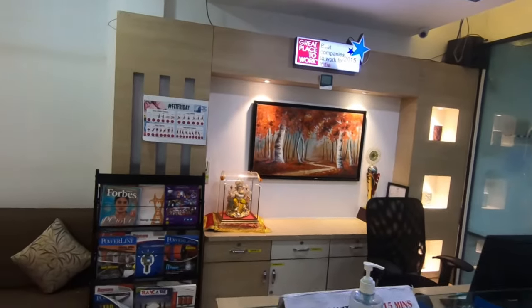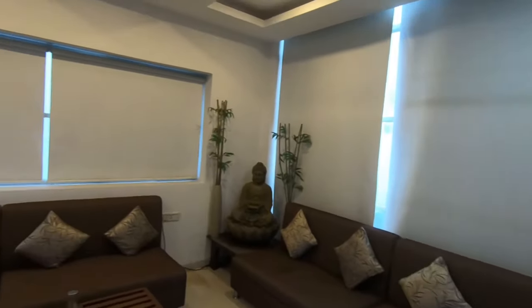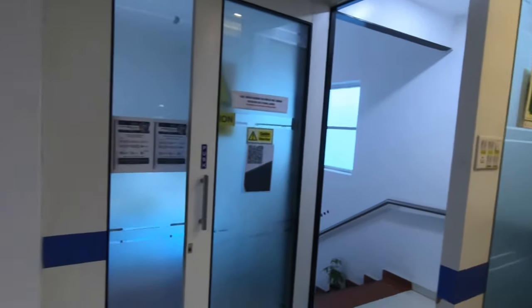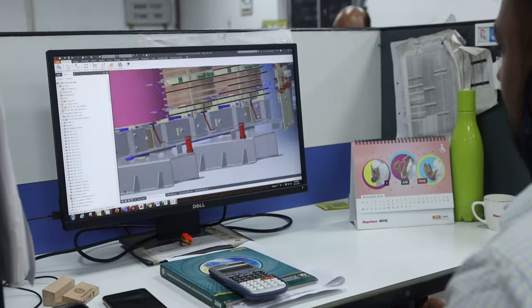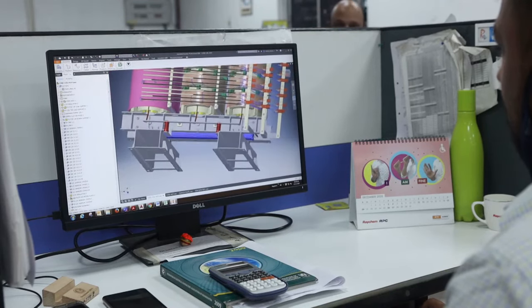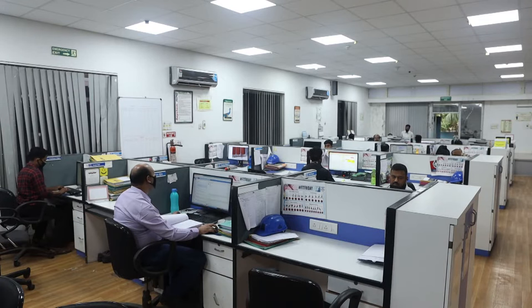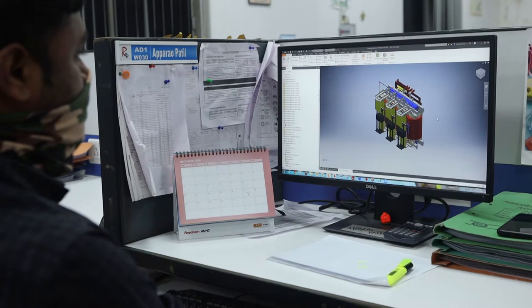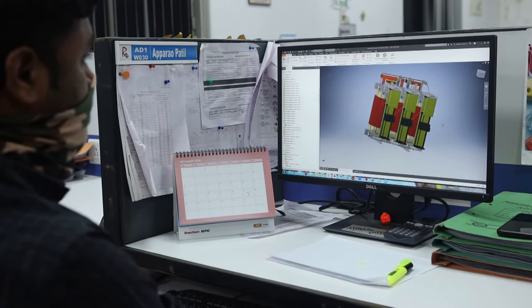Our core value is customer centricity. Our transformers are specially designed per our customer needs, so each transformer is made to order. Designing transformers is a very crucial process and requires a lot of creativity added with experience. We have best-in-class designers on board and each of them is Six Sigma trained. All our designs are developed in collaboration with our customers to ensure 100% customer satisfaction.